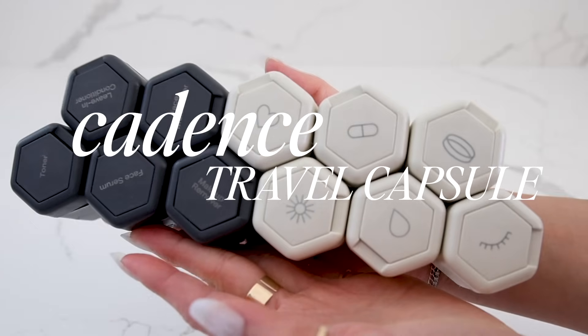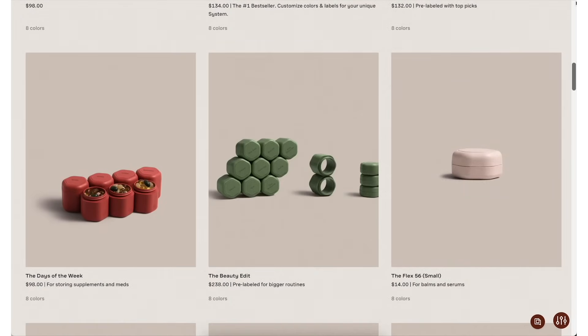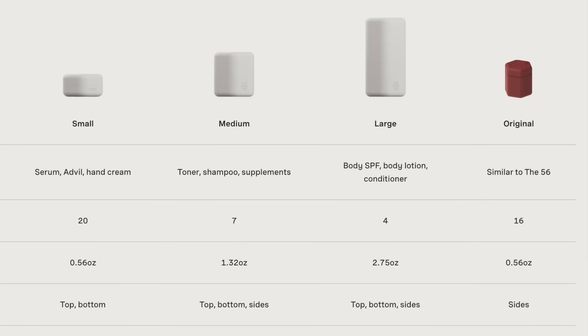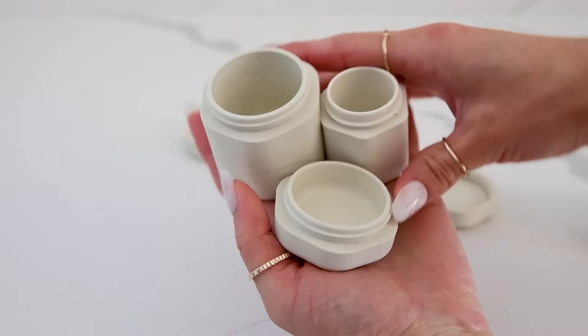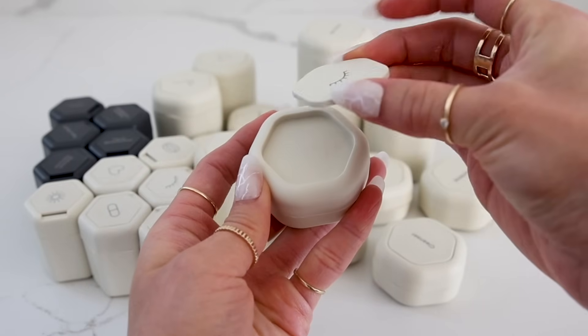Organizational favorite number one — I literally do not travel without these. These are the Cadence Leak-Proof Travel Capsules. I've featured these on the channel before. I have the original best seller set that I've been using for a while, but they re-released their entire line with three different sizes, so I had to try them out. These are leak-proof, completely magnetic, customizable, refillable travel capsules. You can bring your entire skincare set and find different sizes and portions to completely customize the quantity you need to match your trip. They have little pop-able tiles that come out so you can label everything efficiently.